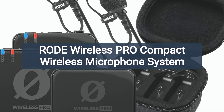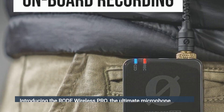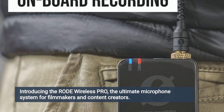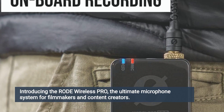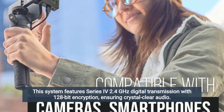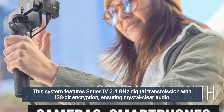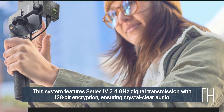RØDE Wireless Pro Compact Wireless Microphone System, sold by Amazon.com. Introducing the RØDE Wireless Pro, the ultimate microphone system for filmmakers and content creators. This system features Series IV 2.4 GHz digital transmission with 128-bit encryption, ensuring crystal-clear audio.